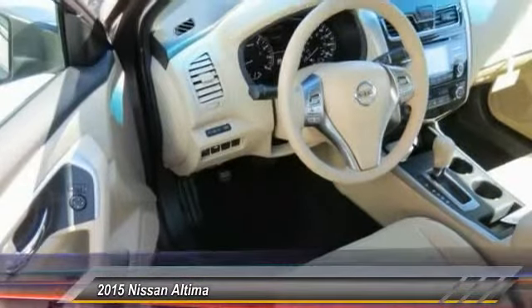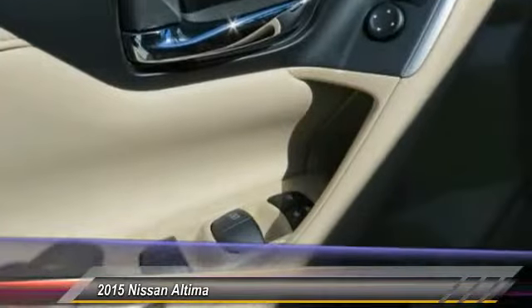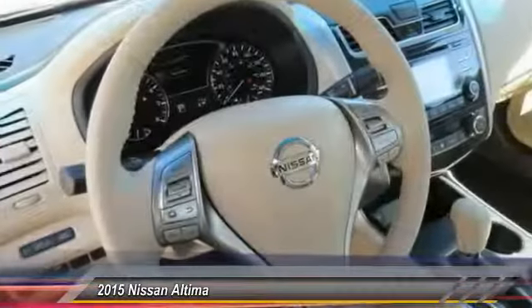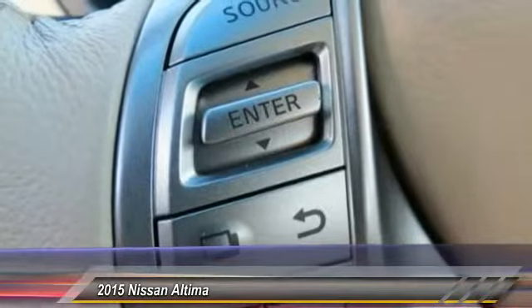This vehicle has less than 100 miles. Here are some of this vehicle's great options: anti-lock braking system, traction control, air conditioning front, Bluetooth wireless data link for hands-free phone.